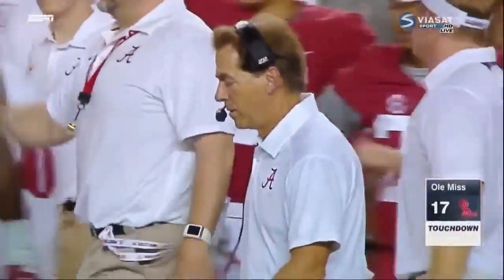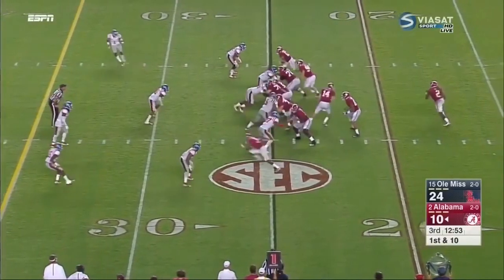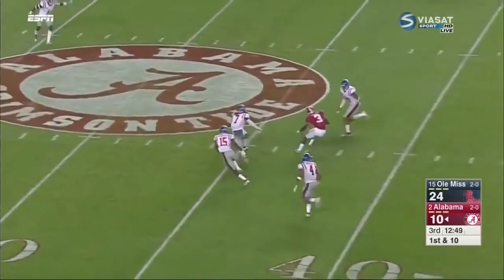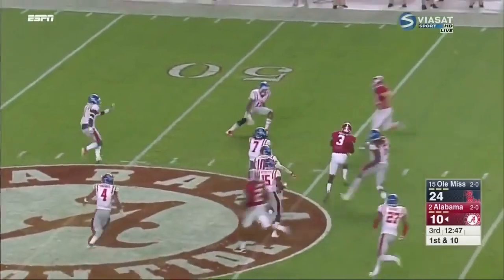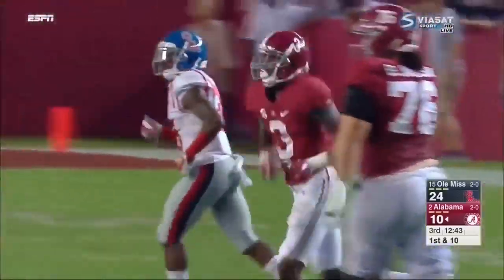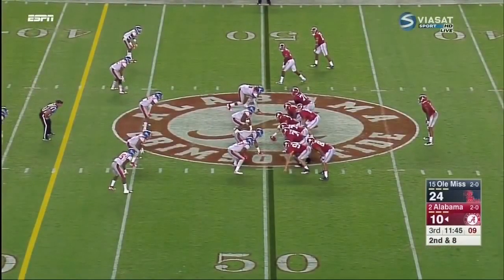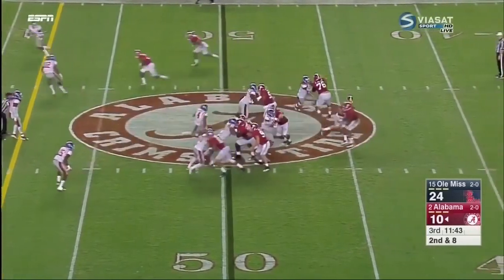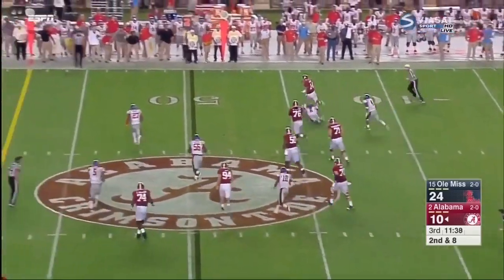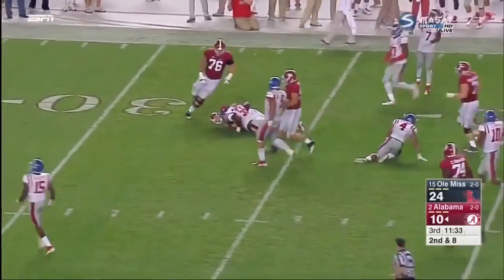Oh my goodness. The Tide to the 25, again down by 14. Play action for Coker who delivers a strike — Ridley in space, the talented true freshman out near midfield, and the Tide trying to answer quickly. Johnny Manziel created some crazy plays to beat the Tide, and again that was the last time they'd even been down 14 at home. Coker, deep drop, chased by Kimdichie, gets away — Coker the runner all of a sudden. Where has this been? First down inside the 35.